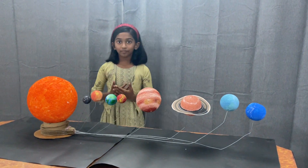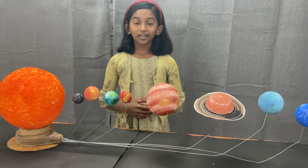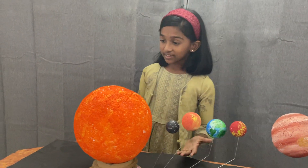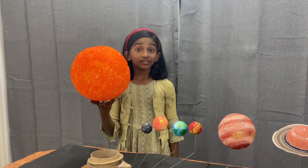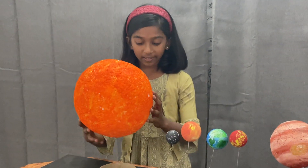Hi everyone, I am Mila. I am here to explain you about this model. This model is all about our solar system. The first thing we can see here is the big ball of fire, the sun. The sun is a star but not a planet.